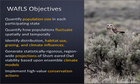The Project Waffles objectives are: to quantify population size in each participating state, feeding directly into those state wildlife plans; to quantify how these populations fluctuate spatially and temporally; to identify distribution, specific habitat use, any impacts of land use such as grazing, and future impacts of climate change; to generate statistically rigorous region-wide projections within climate models — essentially updating the Audubon climate program estimate; and to work with each agency partner to implement high-value conservation actions.